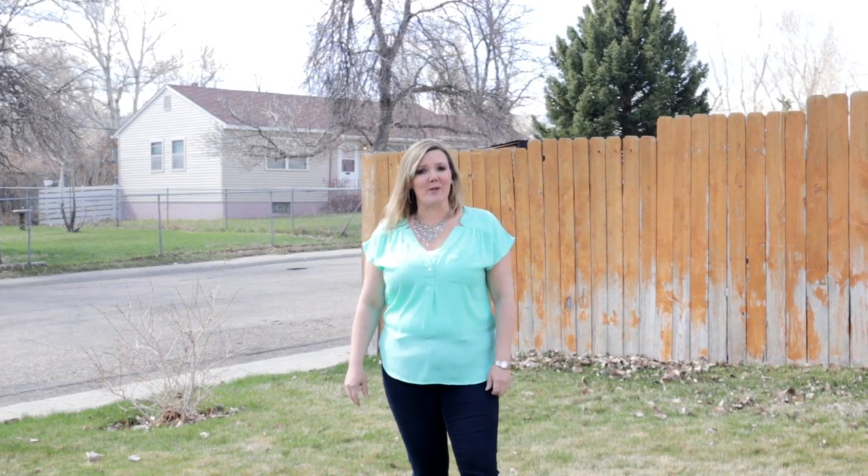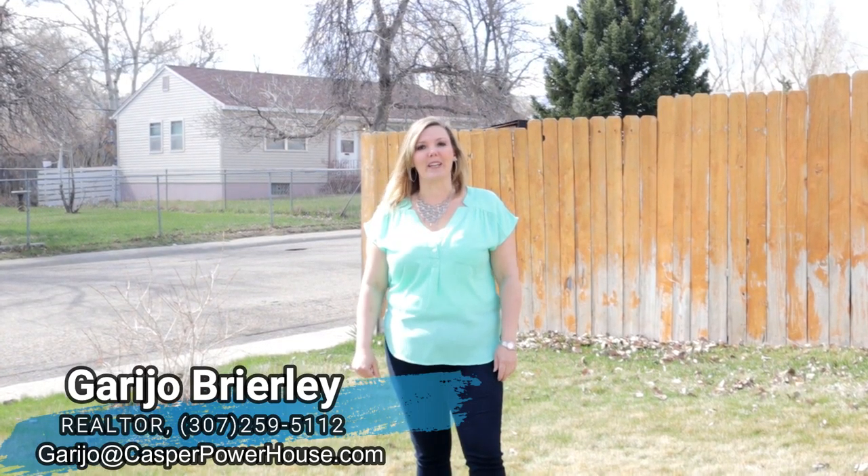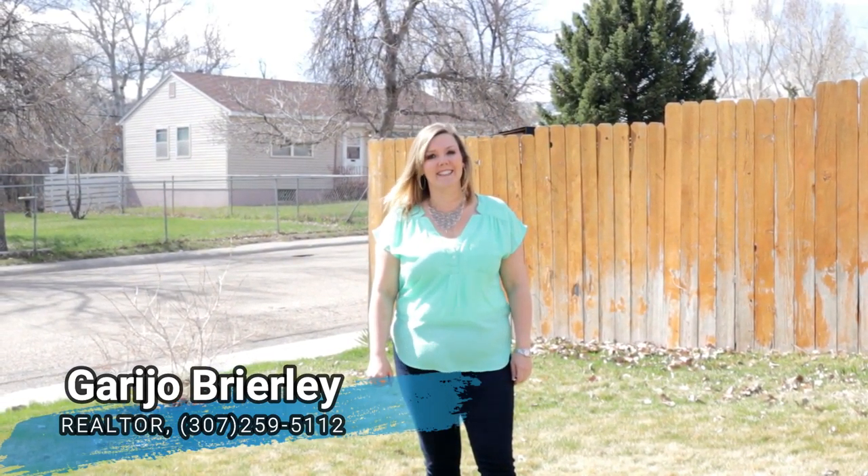If you'd like to see this home, please give me a call. Remember, we want you to love where you live, so make it a great home buying and selling day. See you soon!